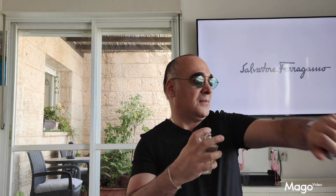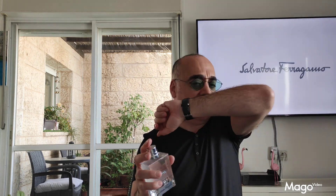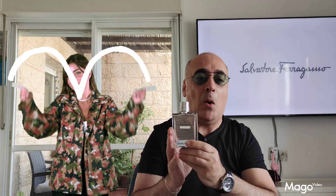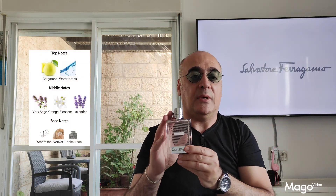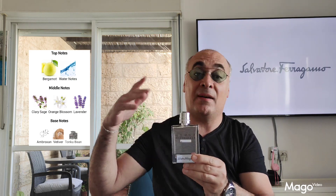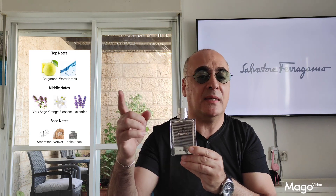Now the notes — here you can already get it to dry down. I will spray 10 times on this one if I were you. It's an inoffensive, upscale scent — I love it so much. The official notes: on top you have bergamot and warm notes. In the heart, clary sage, orange blossom — quite present in the mid — and lavender, very detectable on this one. In the base, ambroxan, vetiver, and tonka bean.